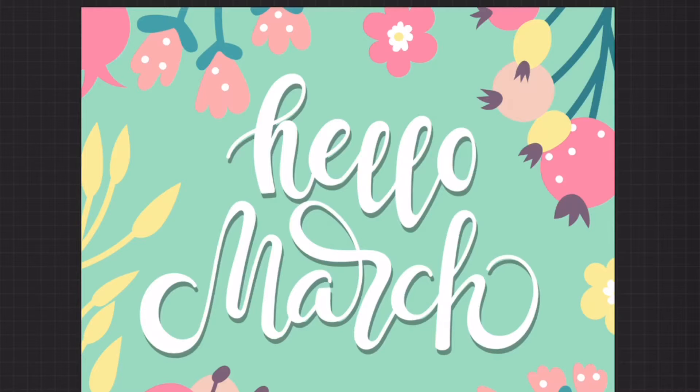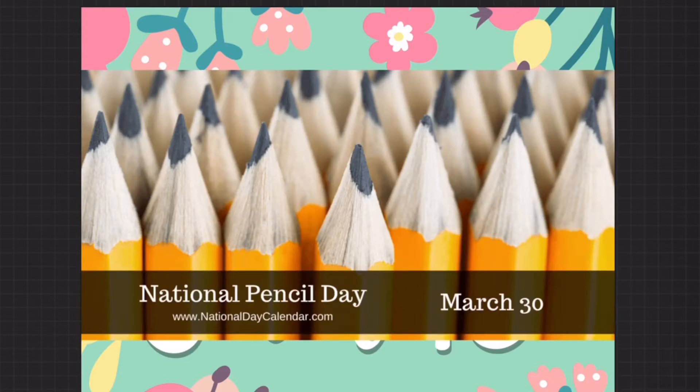Good morning, KettleKids, and welcome to your Wednesday, March 30th. Today is National Pencil Day, which is an appropriate day since it's also a state test-taking day.